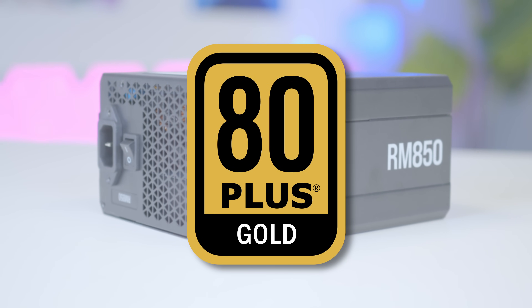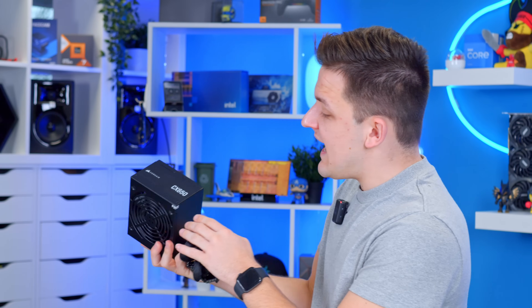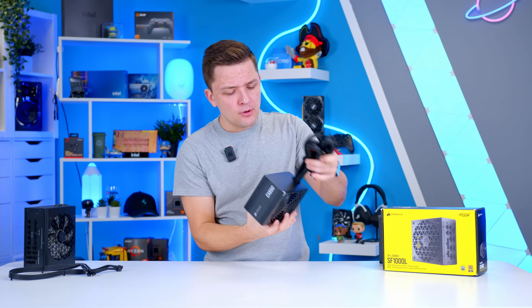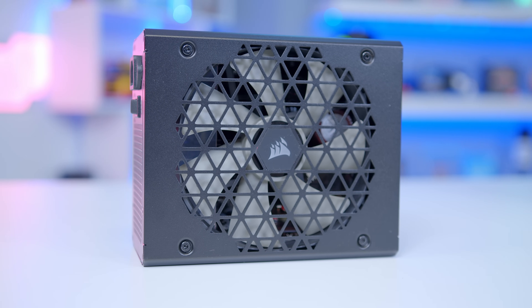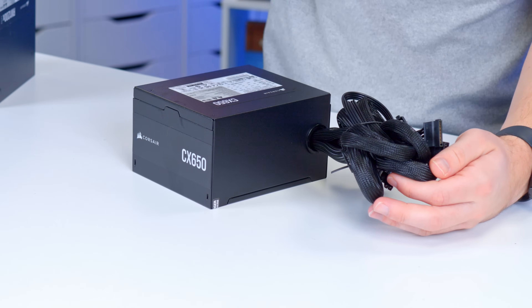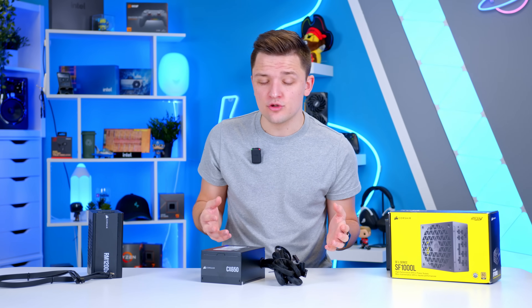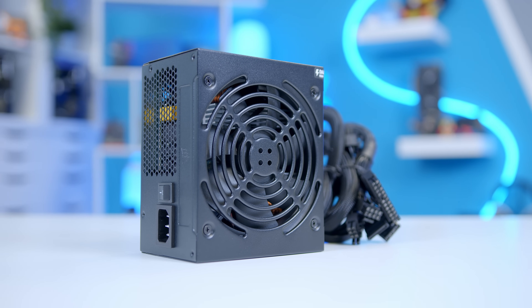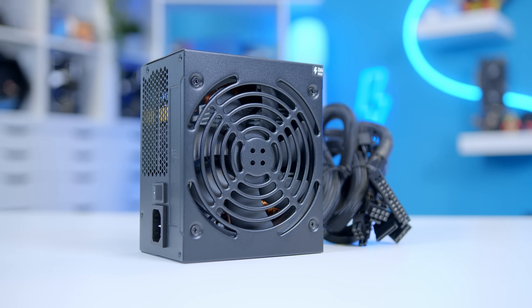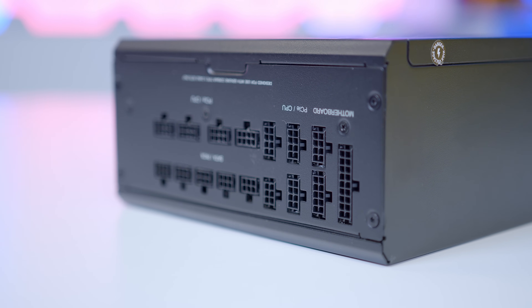More commonly than ever, 80 Plus Gold is becoming really widespread for a huge array of the latest units, but budget power supplies are always going to be a little bit lower on the spectrum. An 80 Plus Bronze rating is not uncommon, nor a bad thing, for a more entry-level PSU — take this Corsair CX650 as an example. You might notice that this budget power supply has all of its cables pre-attached, which is a common trait of a more budget-oriented unit. You won't necessarily need all these cables, but you have all the options available to you. Personally, I always prefer a fully modular power supply, whereby you get all the connections and cables but only plug in the ones that you need — something which massively helps with cable management.